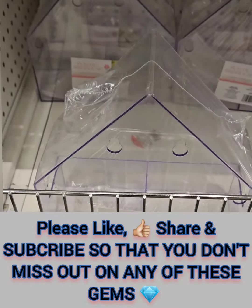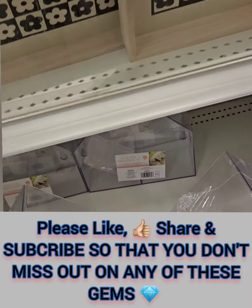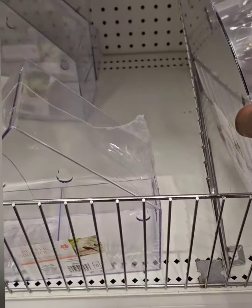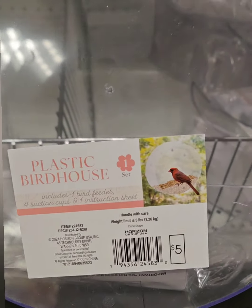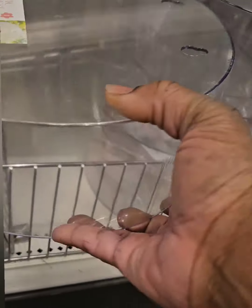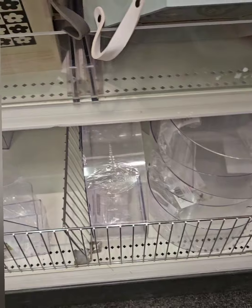They're very roomy and spacious — you can put food on one side and the bird can come in on the other, or you can put food and water. They also have this amazing round-shape birdhouse with a huge opening and hardware for hanging. Definitely don't miss out on these goodies for the birdies in your life or around your yard.